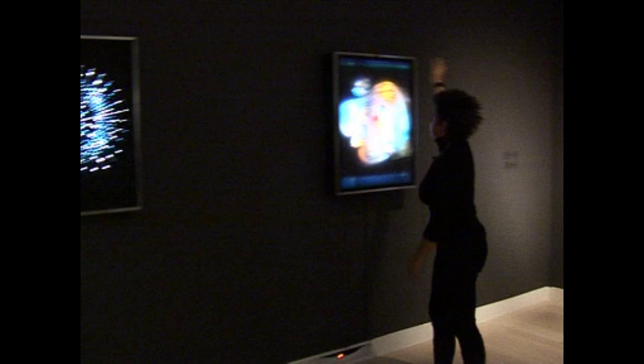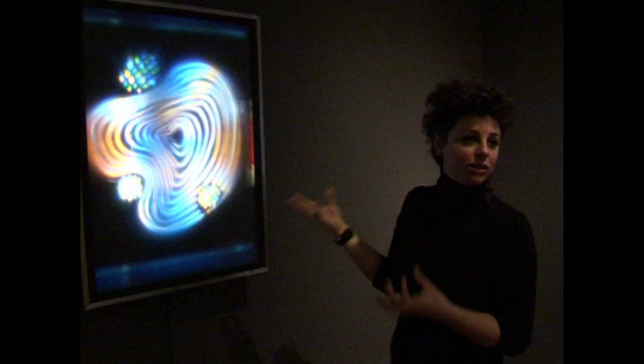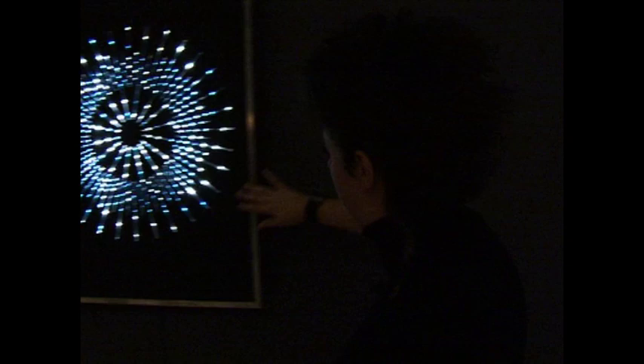Ami itt látható, az gyakorlatilag egy plexi felület. Ő ezt különböző módon kezelte: van, mikor ezt simán átlátszónak hagyta, illetve van ez a verzió, amikor a plexi felületet befestette.